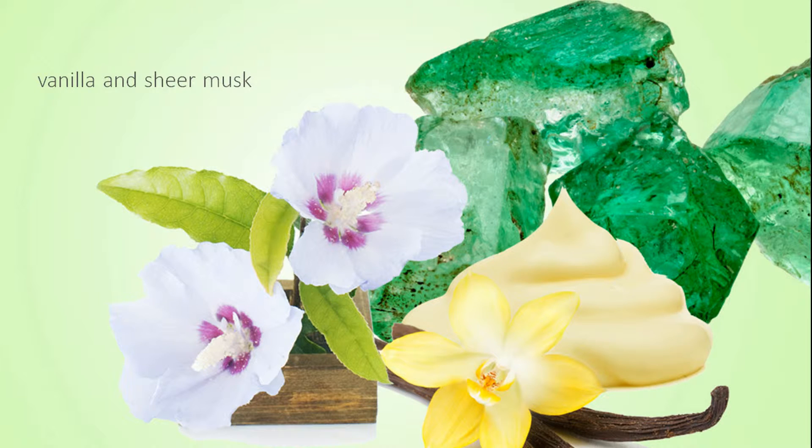This fragrance is fresh, woodsy, green, and sexy. Who could ask for more?